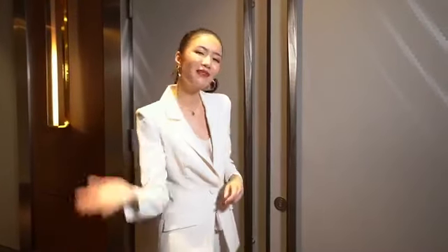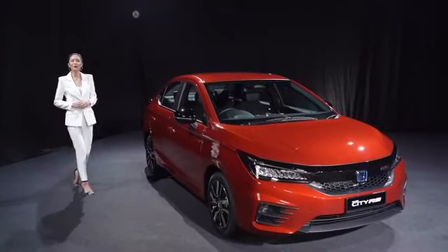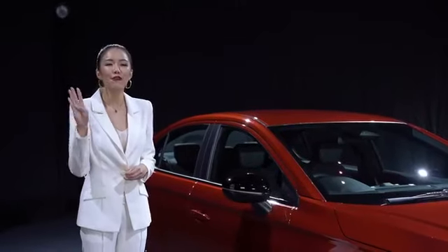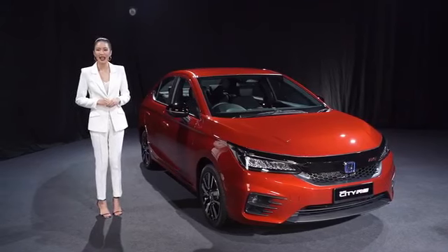The Honda City is not only changing the game, but also raising it, being the first in its segment to offer groundbreaking features on top of an exclusive update of its timeless style. There's no doubt that you will be absolutely blown away. Introducing the all-new 5th generation Honda City. This game-changer is available in 4 exciting variants: the 1.5-litre e:HEV RS and the 1.5-litre petrol in SE and V variants.